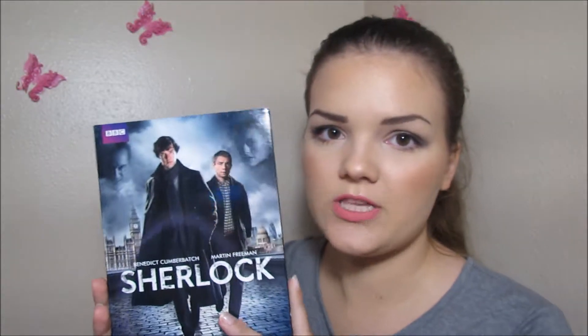The next couple of things I'm going to show you: I got this DVD. This is Sherlock Season 2. This is my favorite TV show — it's so good. Me and my older sister love watching this, and we already had Season 1 and Season 4 on DVD.